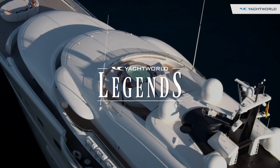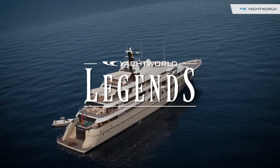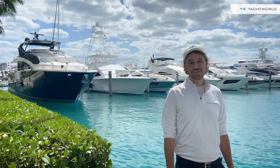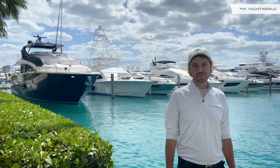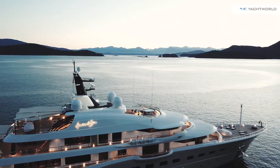This is Yacht World Legends, an in-depth exploration of amazing vessels. Hey everybody, this is Ryan McVinney with Yacht World Legends, and today we're going to hop on board one of the most amazing vessels in the whole world, a super yacht called Here Comes the Sun, built by Ahmels.